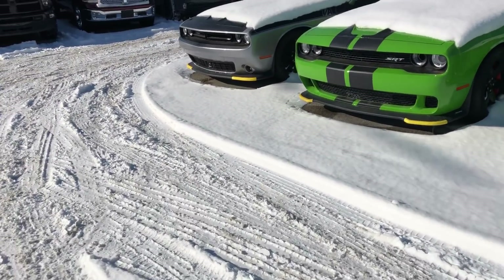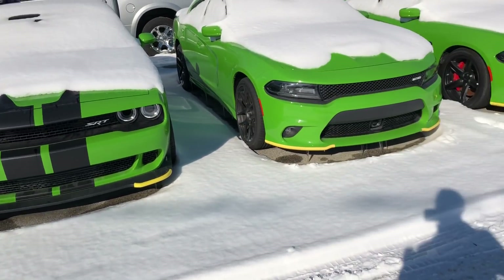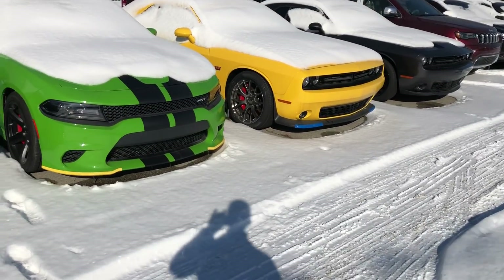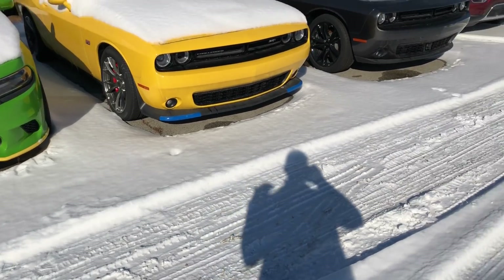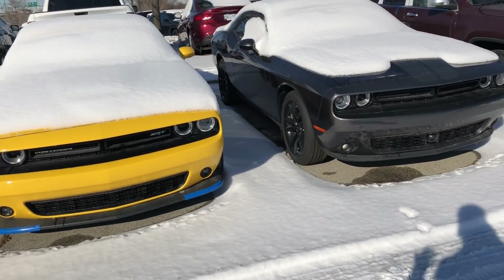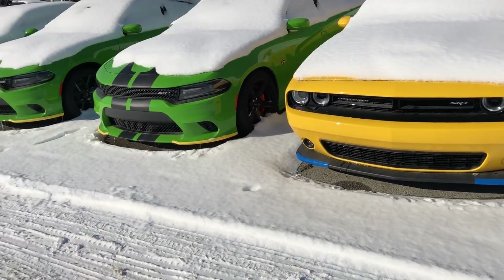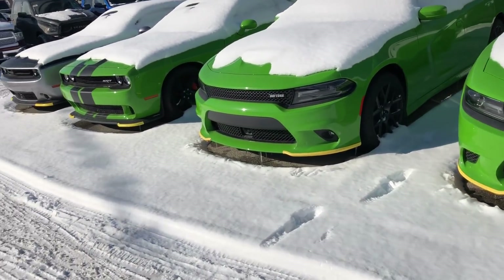Look at Tall Guy Car Reviews — he bought his Hellcat in the month of February. That is the prime example. He got an excellent deal and he even mentions in one of his first videos why he did that. He waited and waited, and the dealership finally called him in February or January. That's exactly the kind of situation I'm talking about.